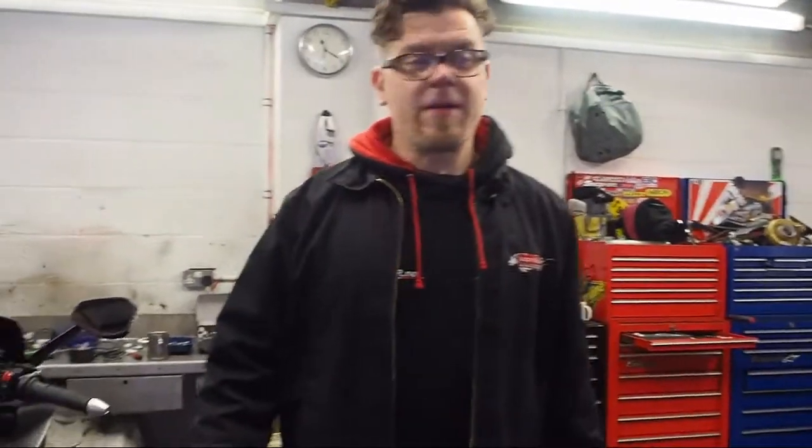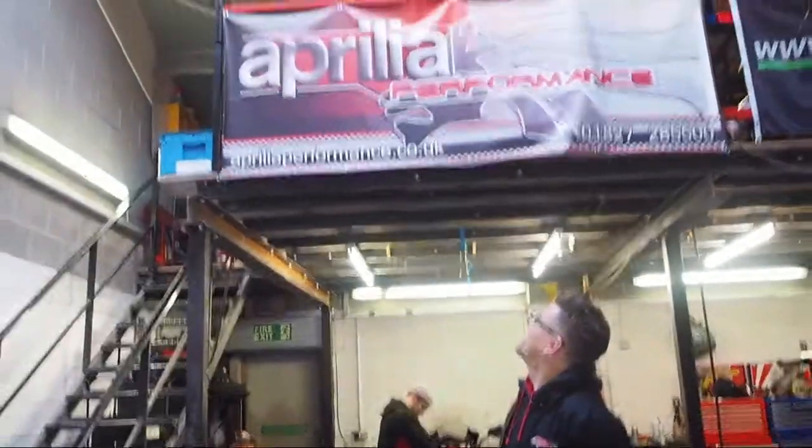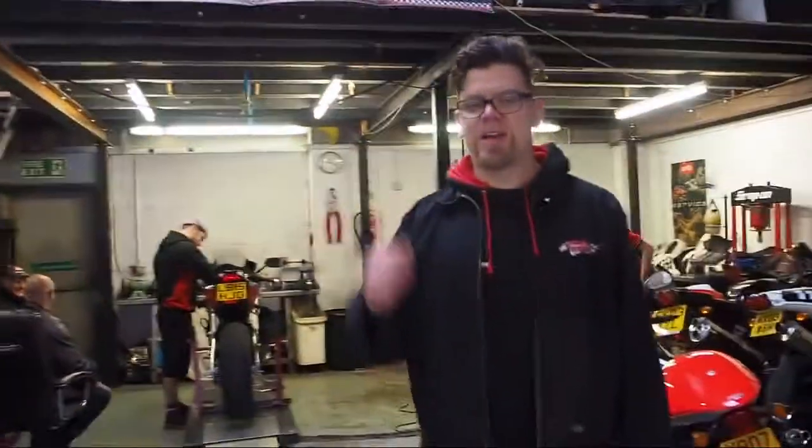Busy times, lots going on. This is Josh — Josh is our new parts guy. So when you ring up and you want to talk about parts, bits, or book your bike in, speak to Josh and give him a little bit of abuse. He's cool.